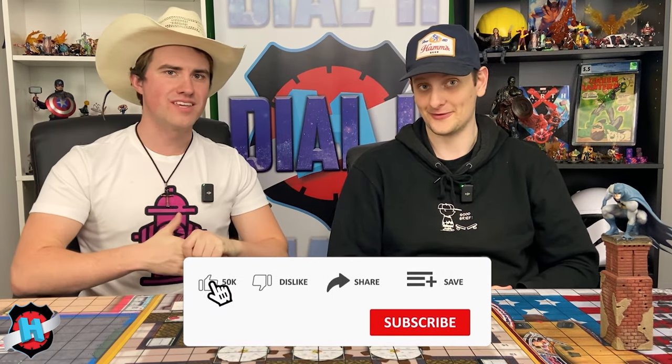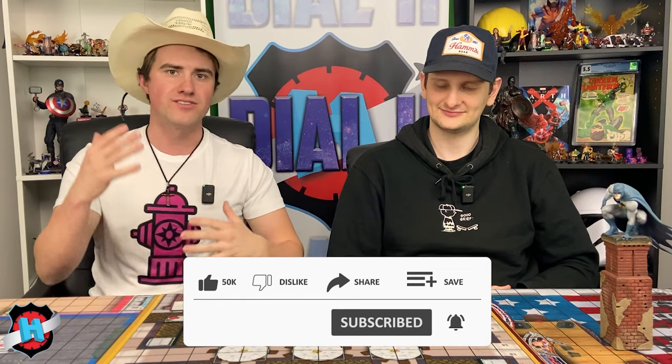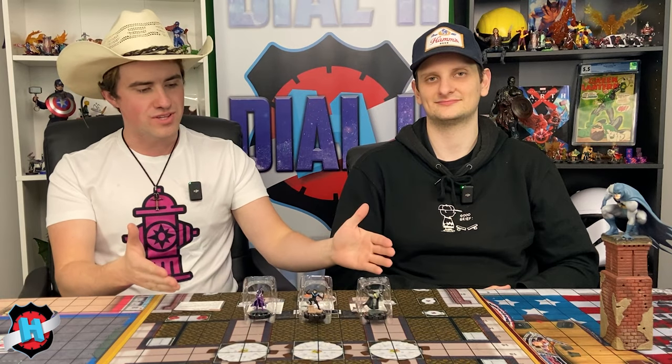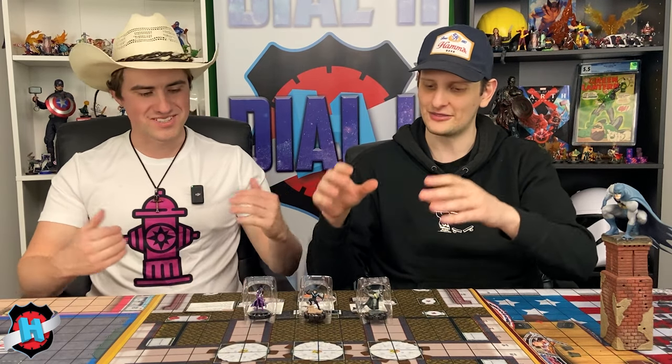We're going to be giving this away to one lucky commenter slash subscriber — Dial H for Heroclix is going to be winning this full OP kit. That's all three figures and the mystery card. All you have to do is comment below what you think of this OP kit and you'll be entered to win a raffle. Make sure you're subscribed. Because this is the January kit, we will get this shipped out ASAP — you will have hands on this about two months early, which is really cool.